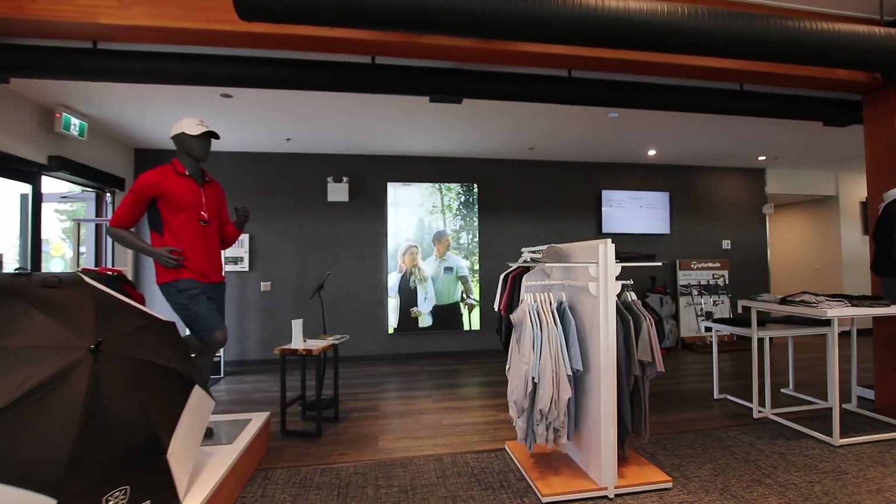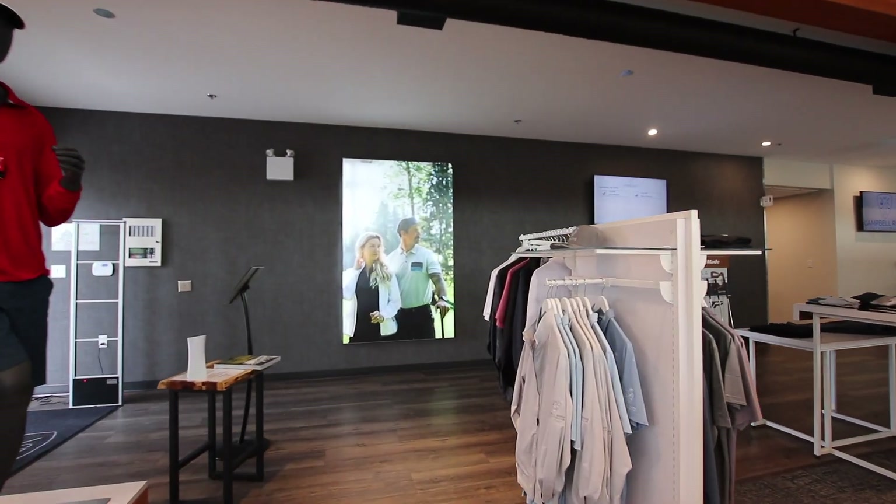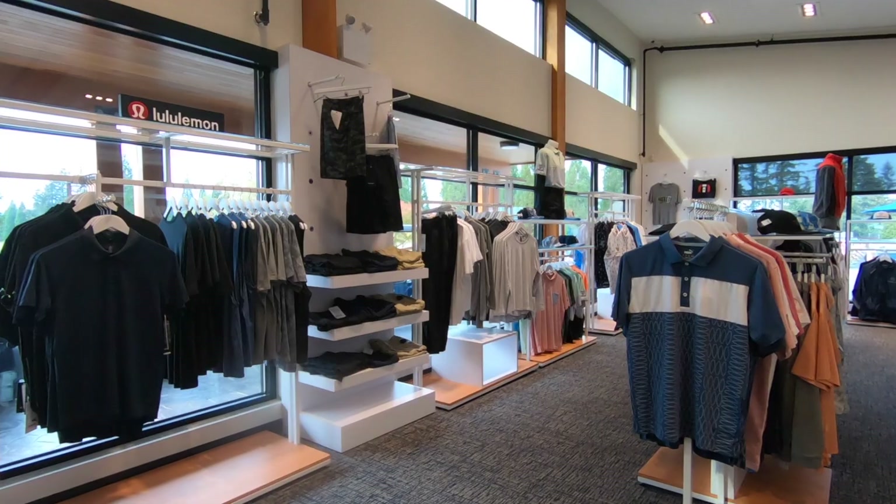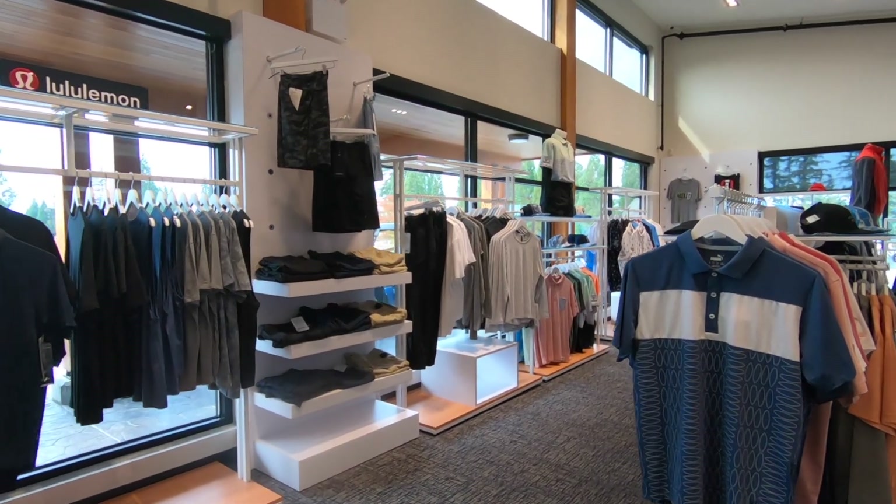In July of this year we opened our new golf shop. We have 2,500 square feet of retail space, men's and ladies locker rooms and cart storage. Those are our current completed projects so far.